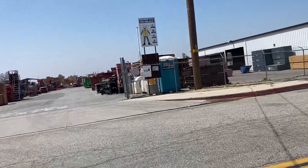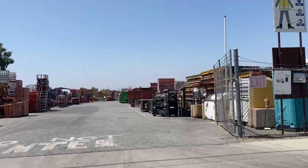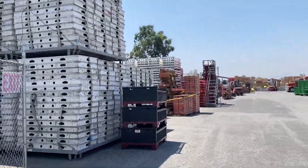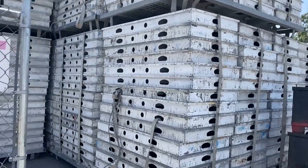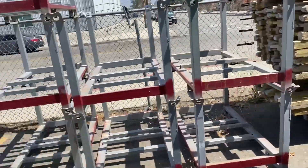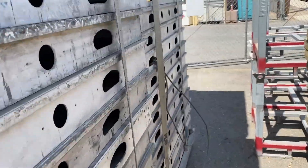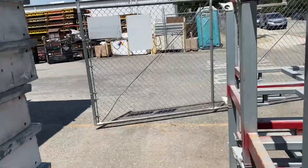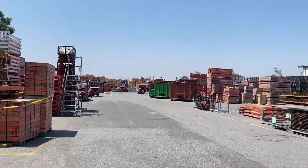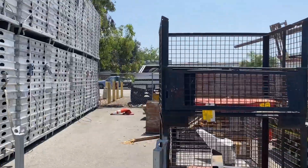Here at the Perry Formwork factory — formwork and scaffolding here in Fontana — just taking a look at some of the stuff they have here. Seems like this is used formwork: steel formwork, scaffolding. Lots of used formwork here, all different types of formwork.